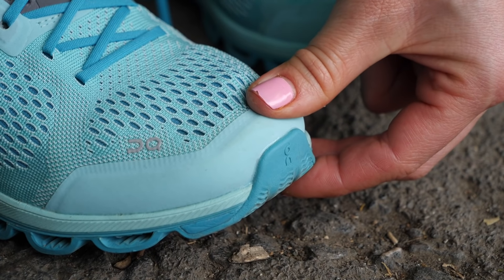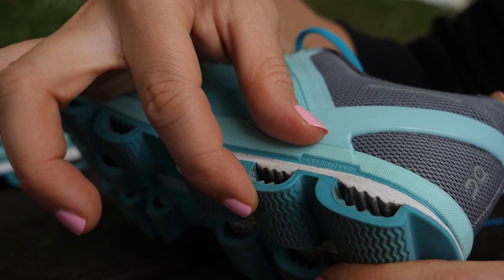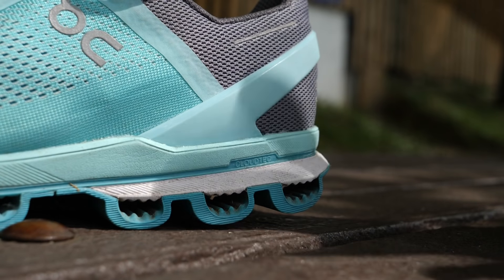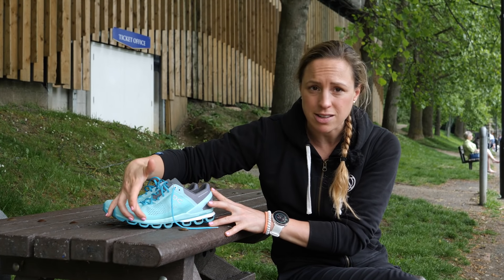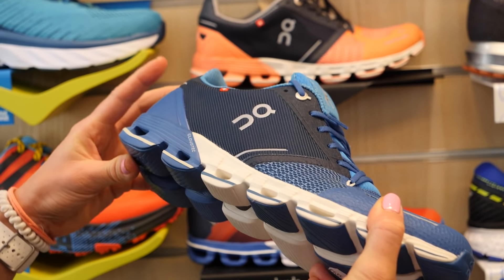Road running shoes tend to come under three categories: motion control for the overpronator, a stability shoe for a neutral runner, and a more cushioned shoe for a supinator. The three main components to be aware of are the upper — which consists of the toe box, the mid section, and the heel cup — the midsole in the middle where cushioning and stability are built in, and the outsole on the bottom. The stack height refers to the depth of the shoe from the ground to the top of the insole, which is higher at the heel than the toe. This difference is known as the heel-toe offset, which is much less in racing shoes compared to training shoes.